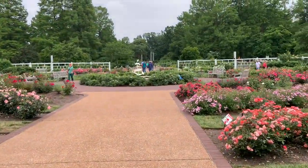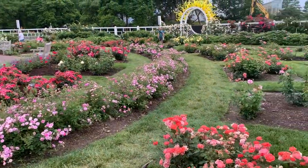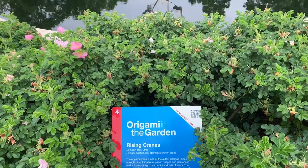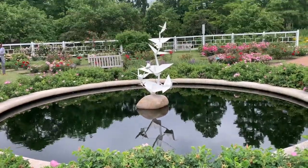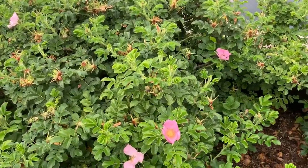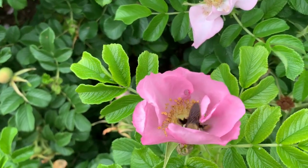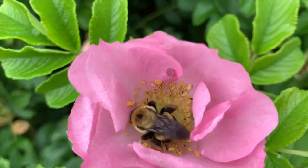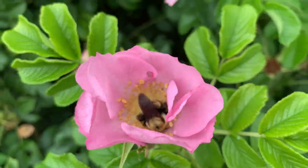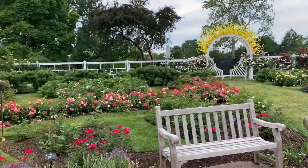Now we're entering into the rose garden where the next statue is — you can see it right there in the middle. All throughout this rose garden we have little tiny bumblebees flying around, hard at work making sure the flowers are properly pollinated.